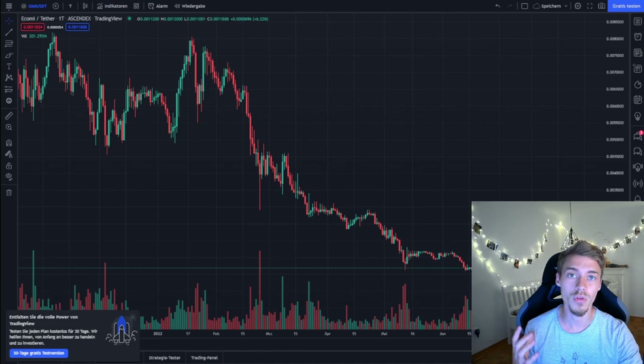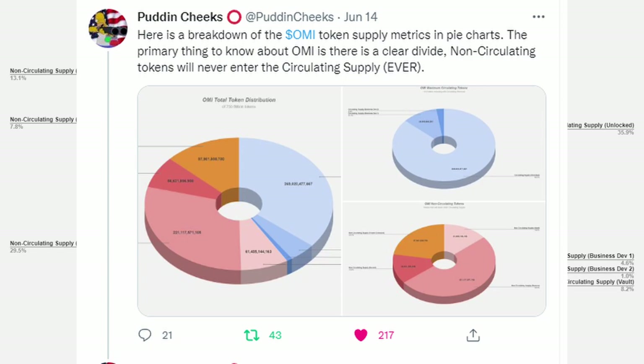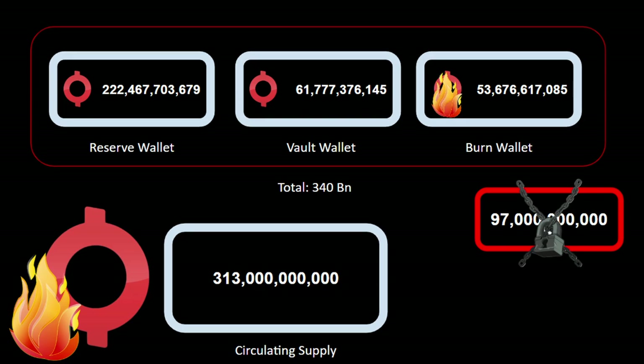With that, we come to the juicy part of this video — everything that will burn away Ecomi from the total supply and from the circulating supply. Let's start with a quick look at the supply. Everything in red colors is the non-circulating supply, everything in blue is the circulating supply, and orange are tokens forever lost in smart contract accidents. Only the light blue part is the theoretically available supply on exchanges for you and me.